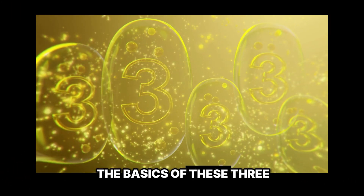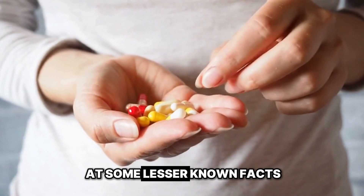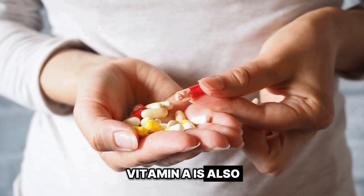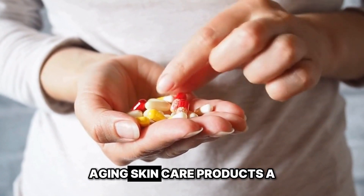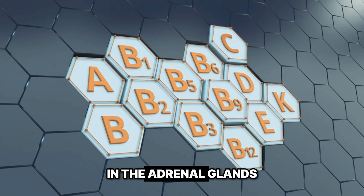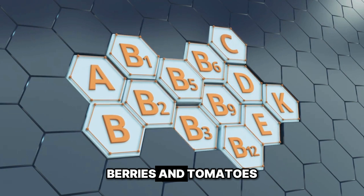Now that we've covered the basics of these three amazing vitamins for skin health, let's look at some lesser-known facts. Did you know that vitamin A is also known as retinol and is the active ingredient in many anti-aging skincare products? Vitamin C is found in the highest concentrations in the adrenal glands, but it's also found in citrus fruits, berries, and tomatoes.